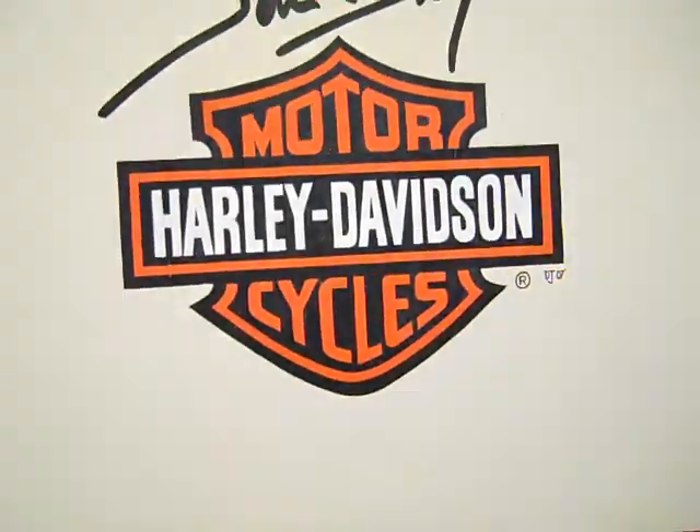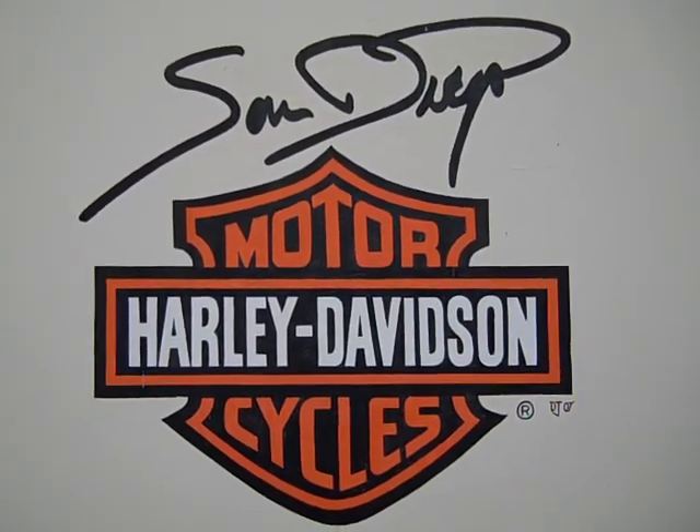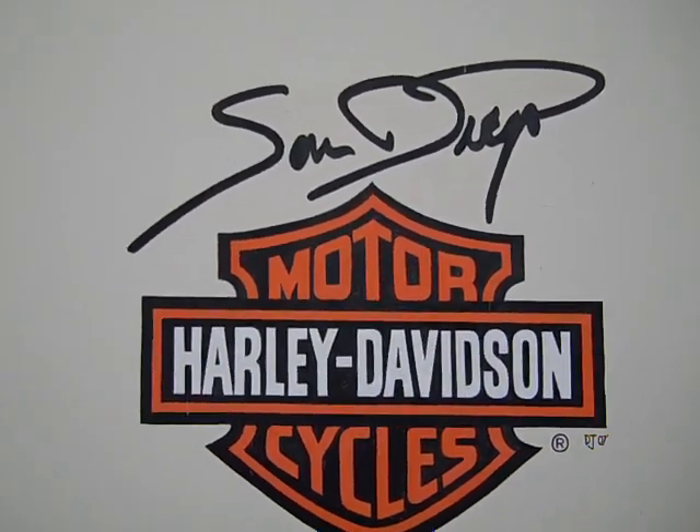Come find us at San Diego Harley-Davidson, 5600 Kearney Mesa Road, San Diego, California, or you can call us at 858-616-6999. This beautiful Street Glide won't be here long, so come on down and get it.